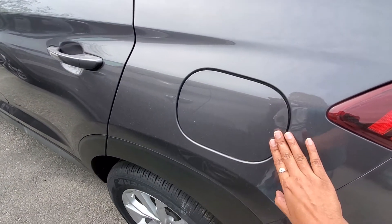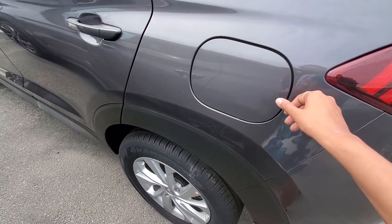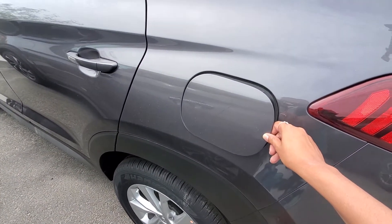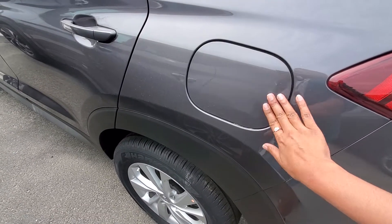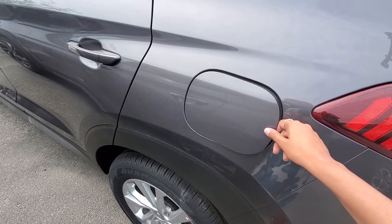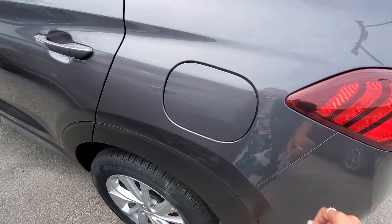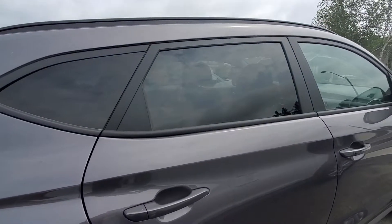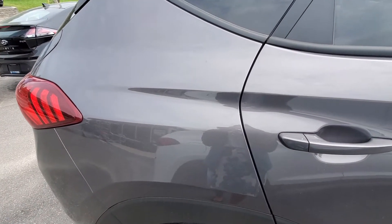One nice thing I like about the Tucson is that the gas cap is just a push to open. When the doors are locked you can't open it, but when it's unlocked it's just push to open and then you just push it back to close. The back windows are tinted, so it's just a little bit nicer for the kids in the back — not so much sun.